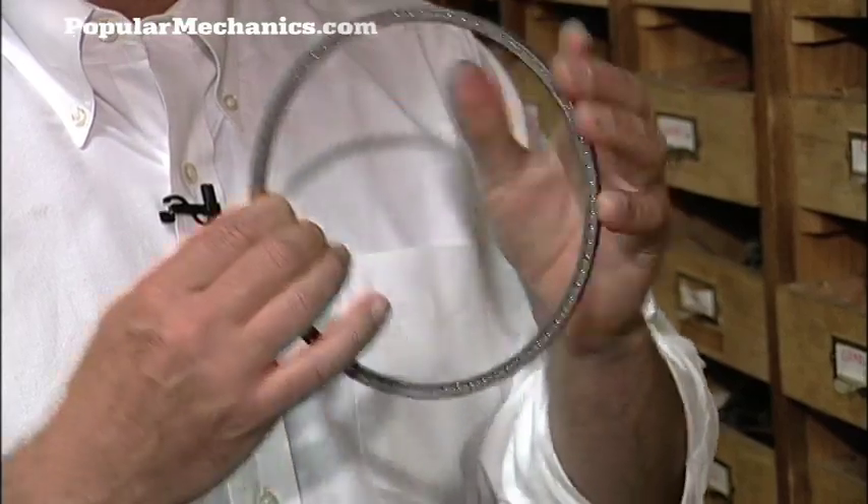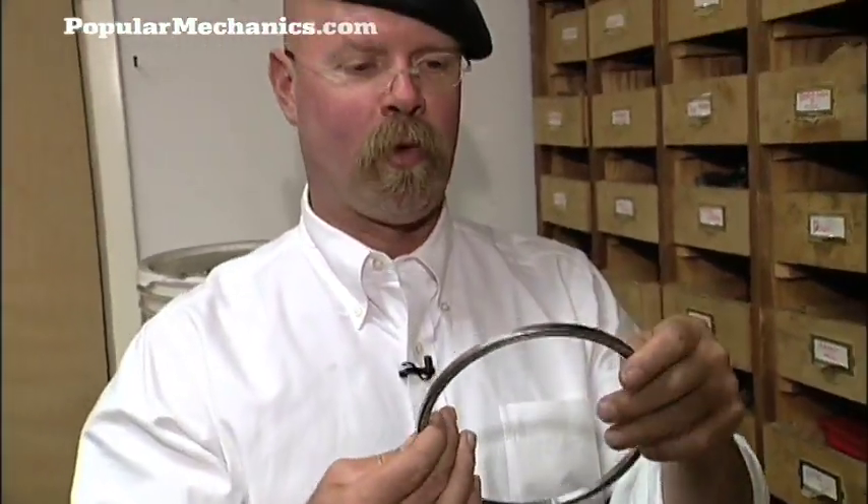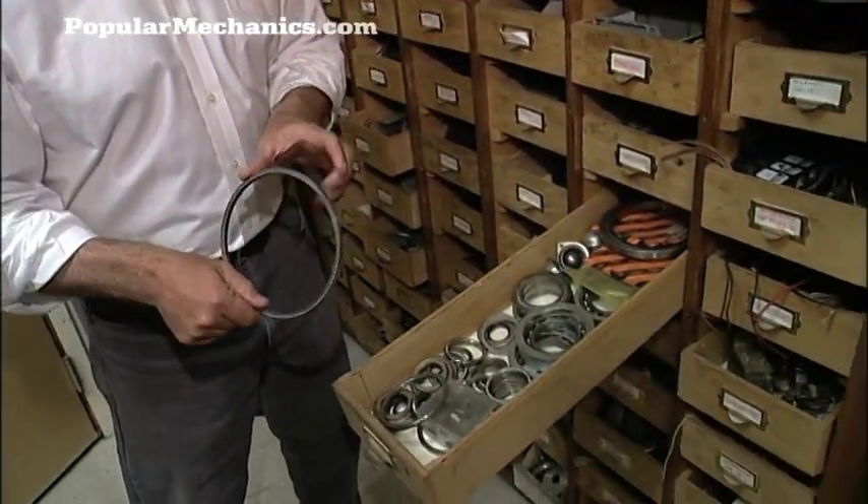Somebody that has stocks of things like this — this is probably around $400 for one of these little ring bearings. They're stuff that I pick up in salvage places, or when I run across them. I know what they're worth, so I snag them if I find a deal on them.